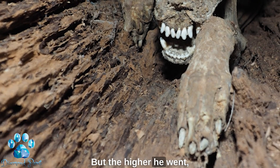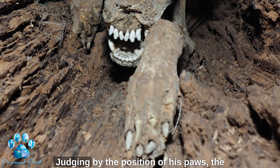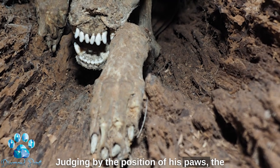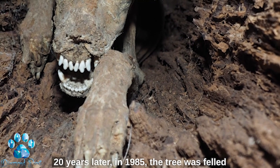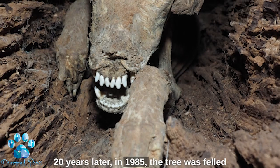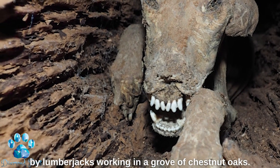But the higher he went, the narrower the passage became. Judging by the position of his paws, the dog kept climbing until he finally got stuck. Twenty years later, in 1985, the tree was felled by lumberjacks working in a grove of chestnut oaks.